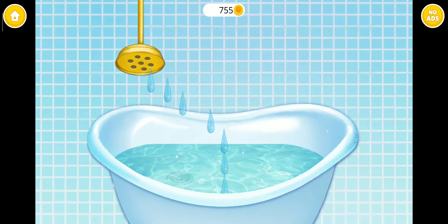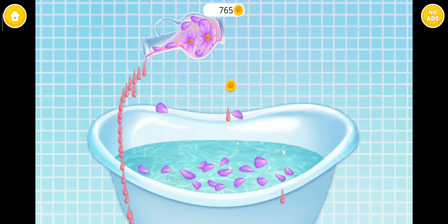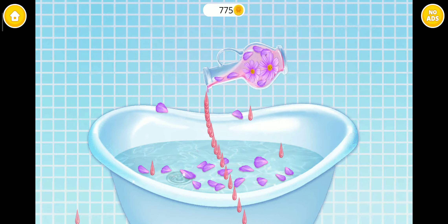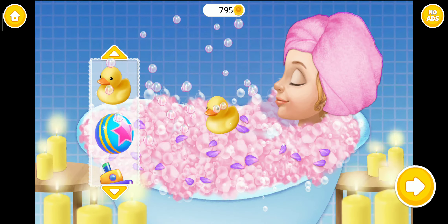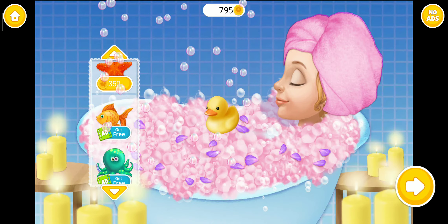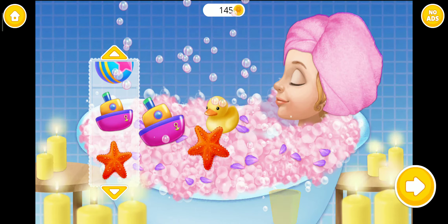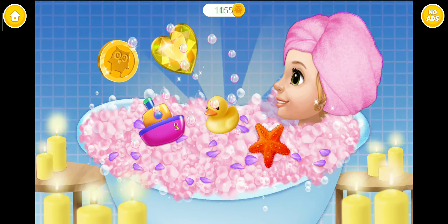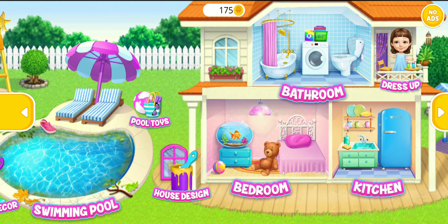Good job! Let's pour some Bubble Dots. It feels great. Some toys will be fun. I can relax now. Ew, I need some help here. Welcome to my house. I can relax now.